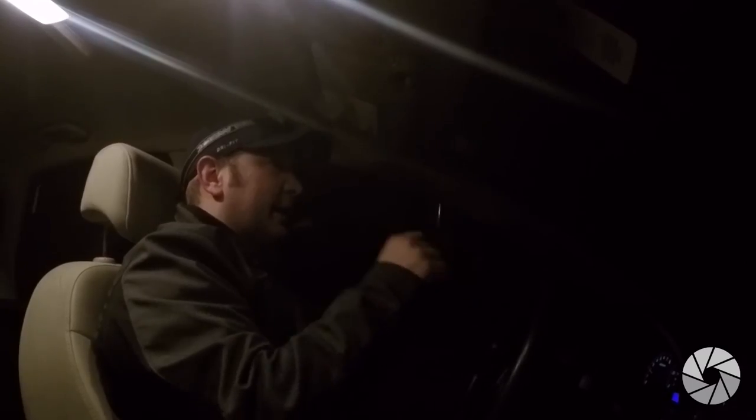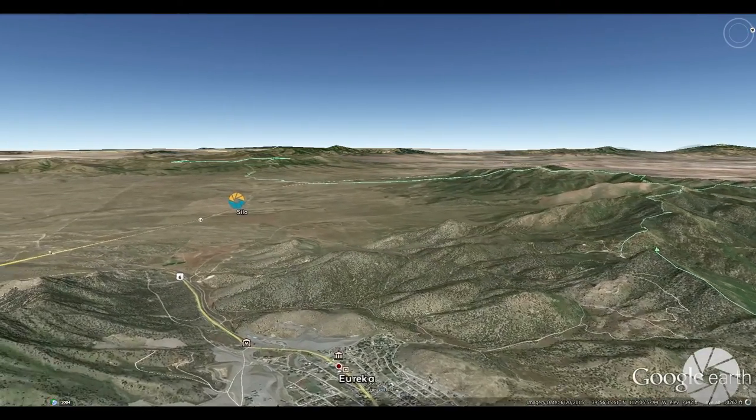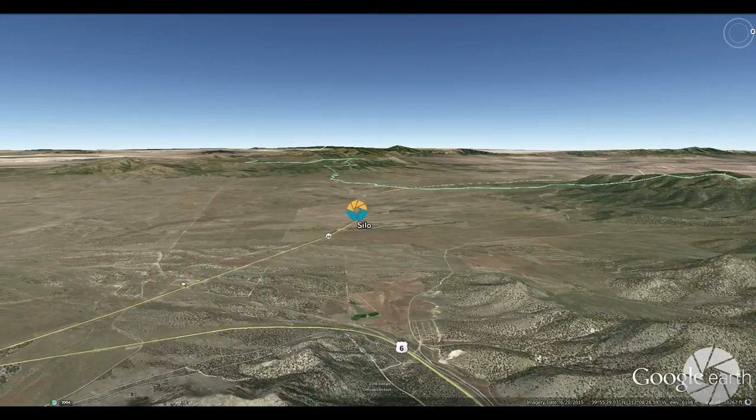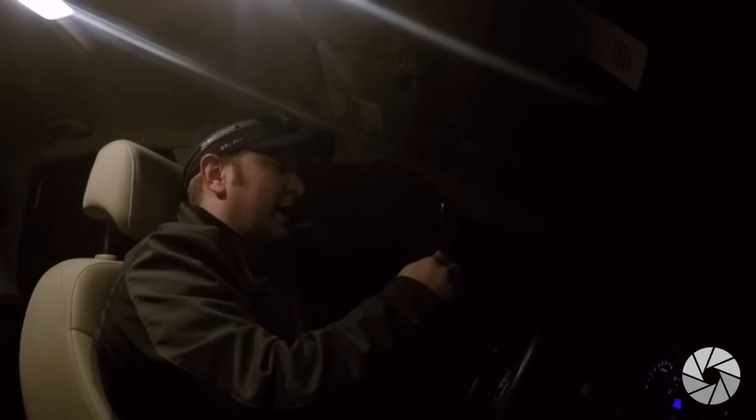Now I'm heading through Eureka, going around, and landscape photography with the sunrise might be awesome there — I can get some really cool contrast between a foreground mountain.